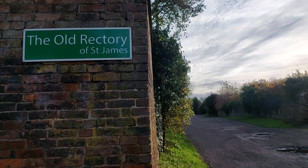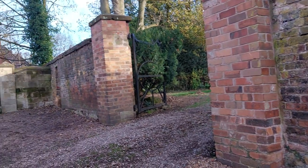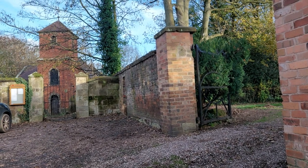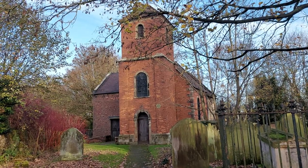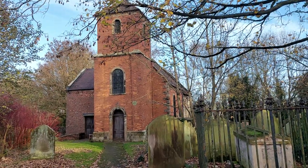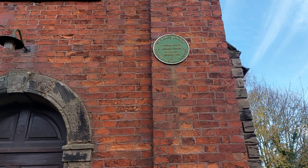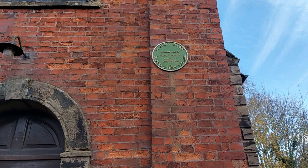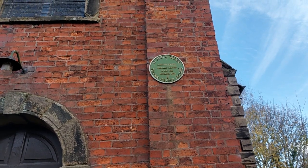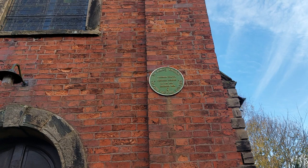Here's the old rectory of St James and while we're here we're just going to take the time to check out St James's Church which is right there. This is an amazing building, it's an absolutely beautiful church. The historical green plaque on the wall reads: St James's Church, Telford Historic Building. A Norman Chapel, partially rebuilt in 1741 and extended in 1839.